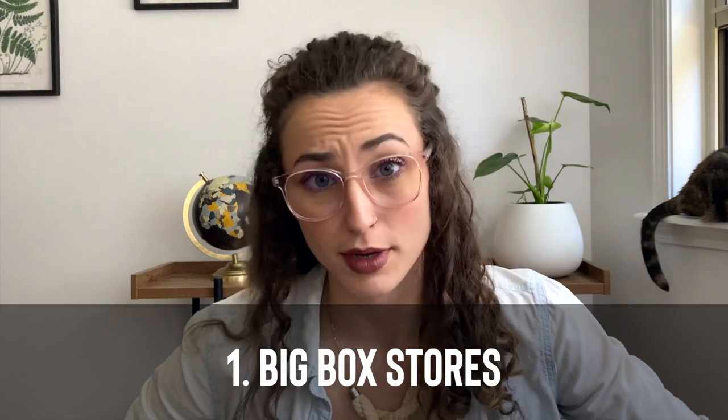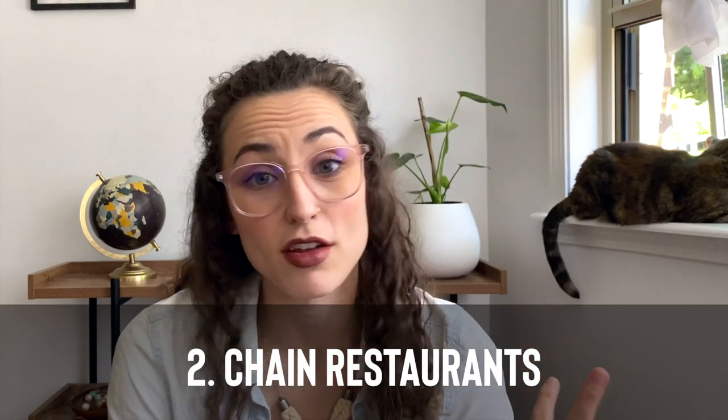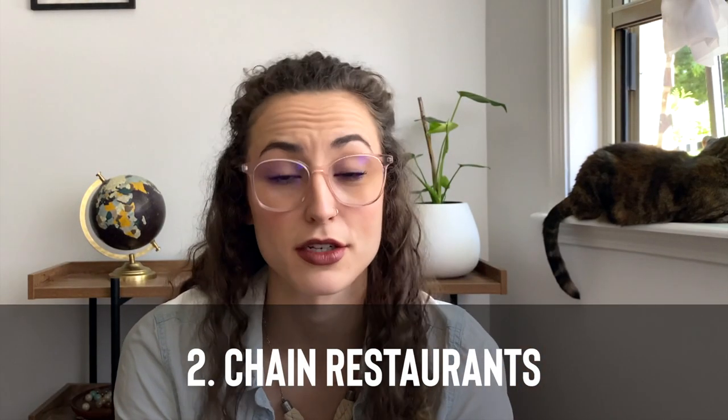Call ahead and let them know you need them to set some boxes aside for you. When you show up, find an employee on the sales floor and tell them you asked them to reserve some boxes — they'll lead you to the back to pick them up. If they tell you on the phone they don't do that, still show up anyway. Find that employee and have them lead you to the back room. Another great way is if you have a friend who works there — have them put boxes aside for you and use that connection.